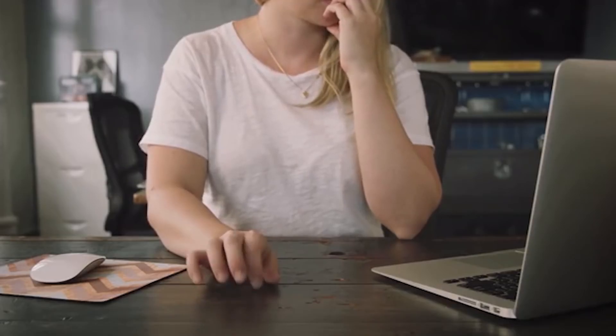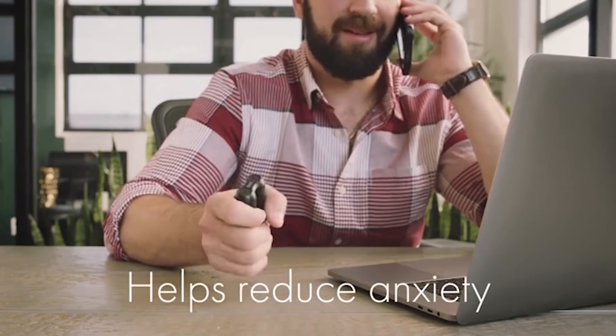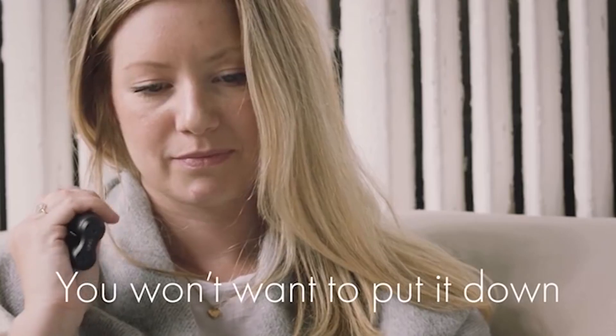The tactile feel of the device also has a relaxing effect on the user. In addition, the fidget can be used as a compact instrument to massage, eliminate bad habits, or exercise.